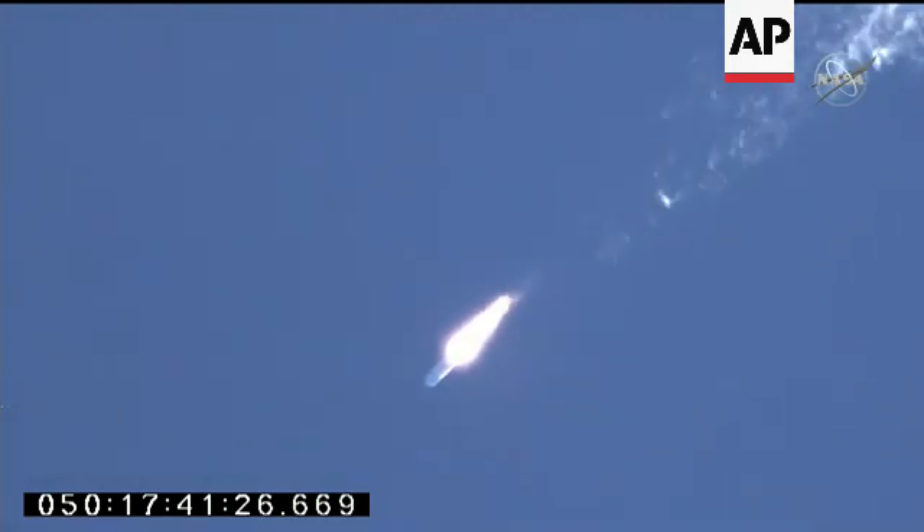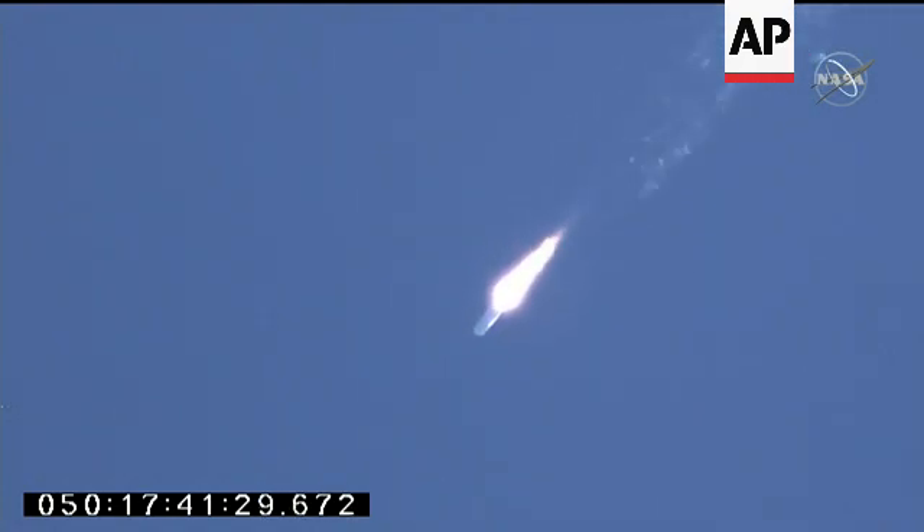Attitude remains nominal. Electrical power is nominal. Everything continuing to look good on Antares. Passing through Max-Q — attitude remains nominal. The first stage is now passing through Max-Q, the area of maximum dynamic pressure on the rocket. Now 90 seconds into today's flight of the Northrop Grumman Cygnus resupply cargo craft headed to the International Space Station.